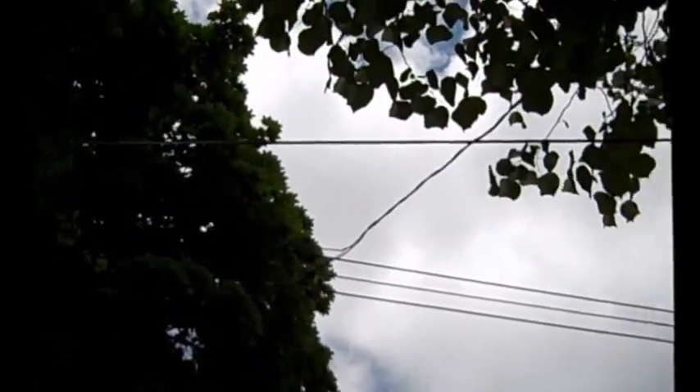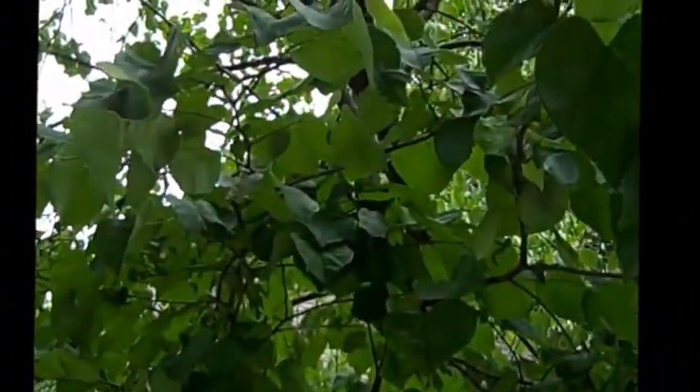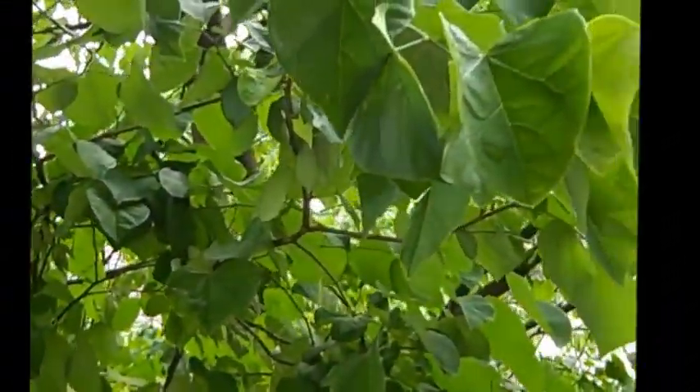Right on the edge of the tree. I guess everything is cool then. Unbelievable. Unreal.